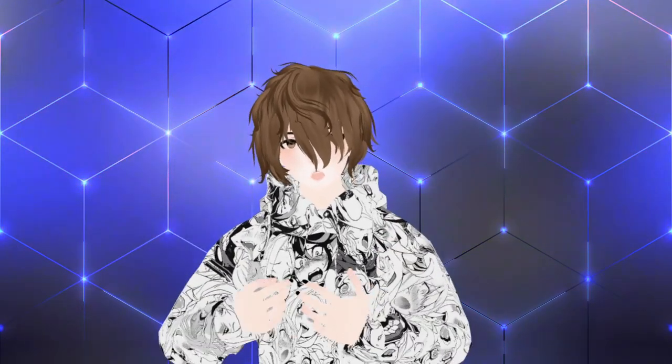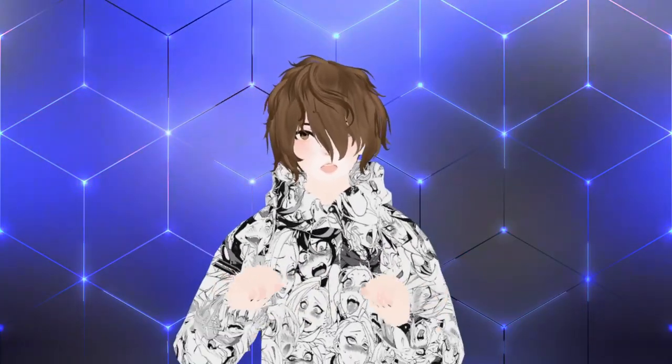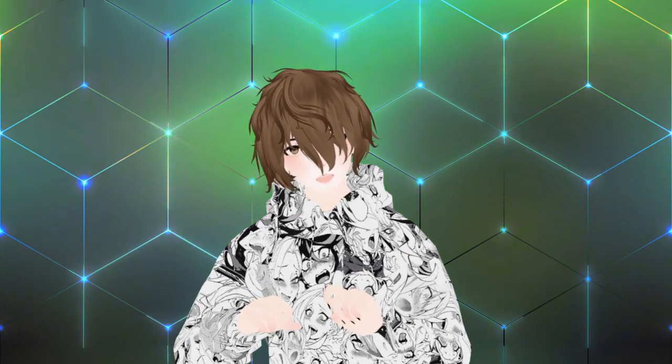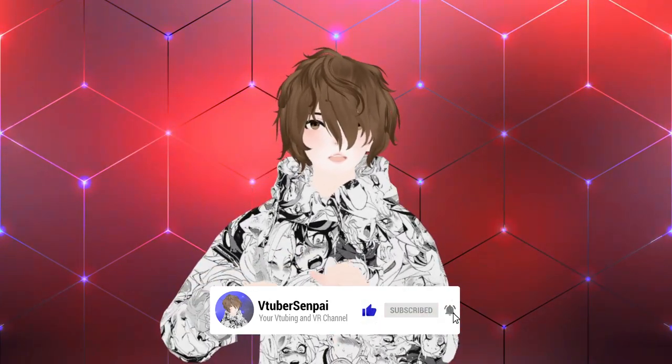My name is AnubisLives and I am your VTuber Senpai. On this YouTube channel we cover anything and everything VTubing and soon to be VR related. If you like today's video and found it useful, smash that like button. Leave me a comment down below — what did you think, or which is better: 2D or 3D VTubers? If you like the content on this channel, please consider subscribing. I have a goal of a thousand subscribers by the end of the year, so hit that subscribe button and let's get into it.